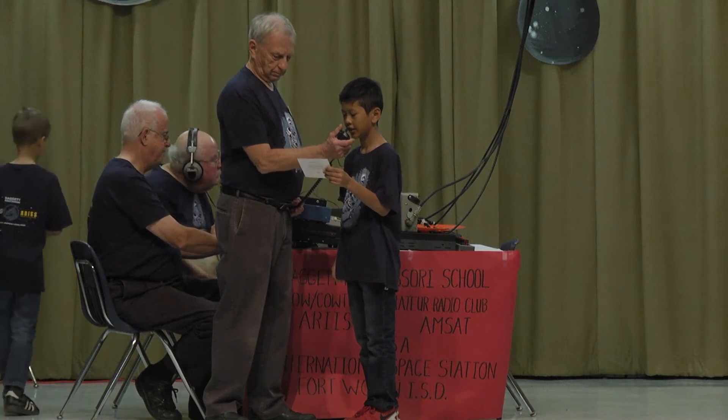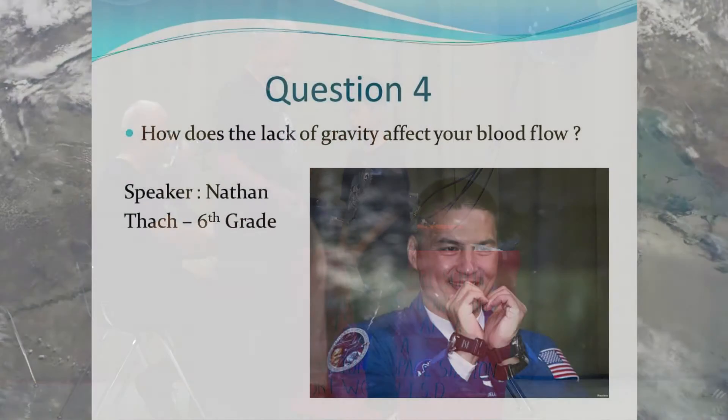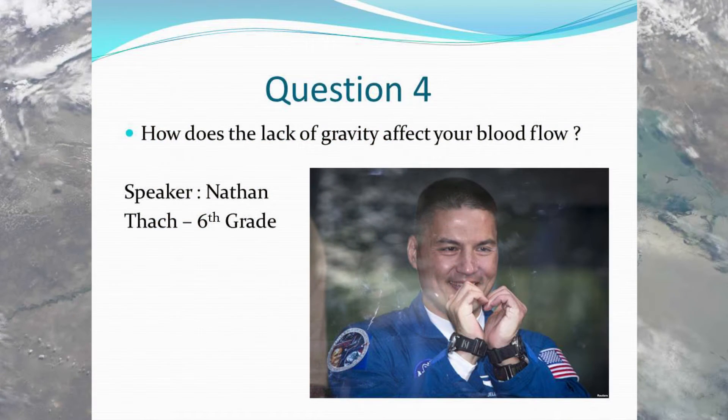Hi, this is Nathan. How does the lack of gravity affect your blood flow? Over. Great question, Nathan. On Earth, gravity pulls blood down into your legs.